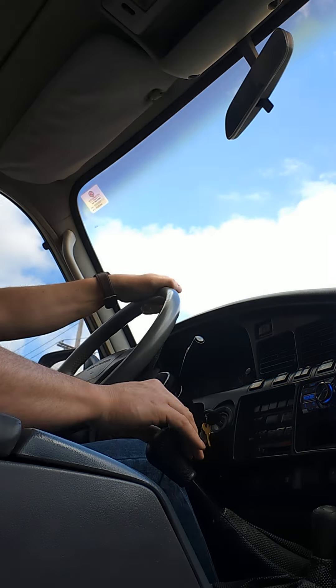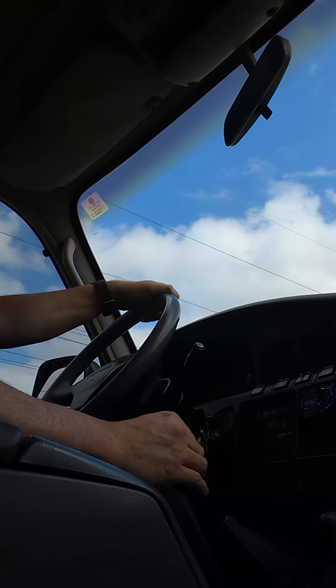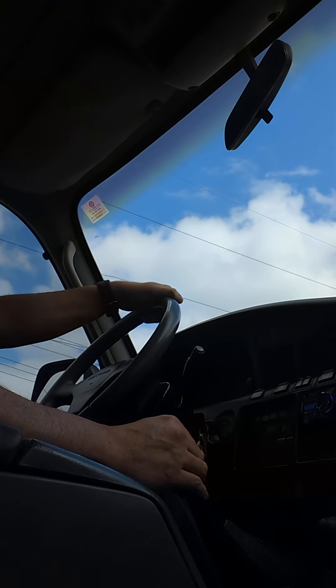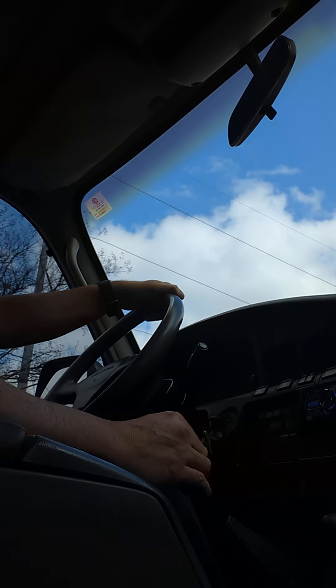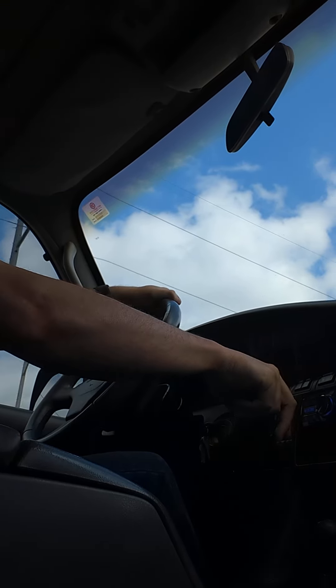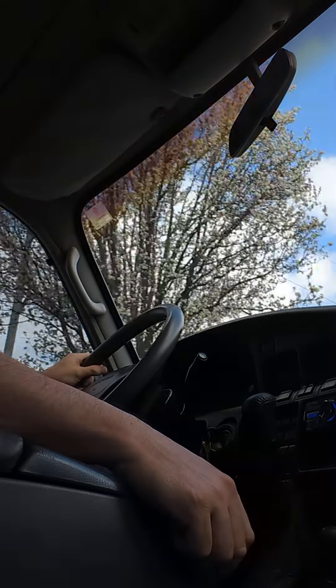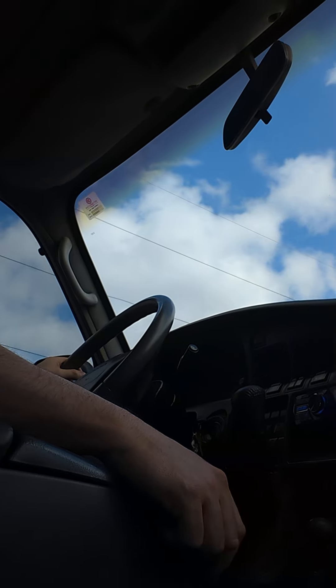That's 60 kilometers per hour. You're not going to win any races — that's not to the floor either. This is fifth gear at about 80 kilometers per hour.